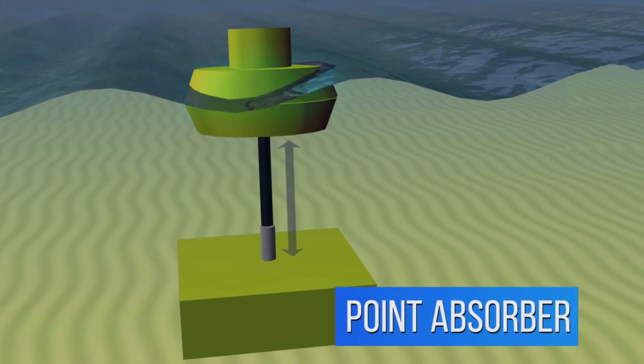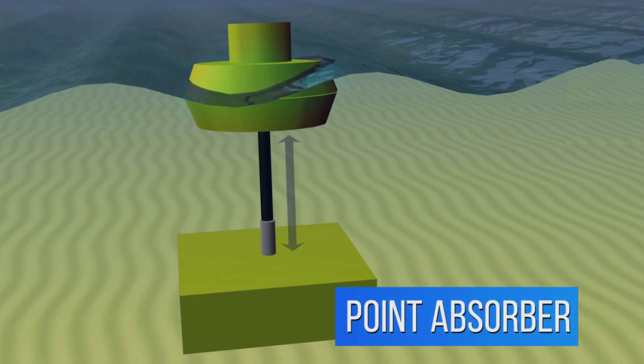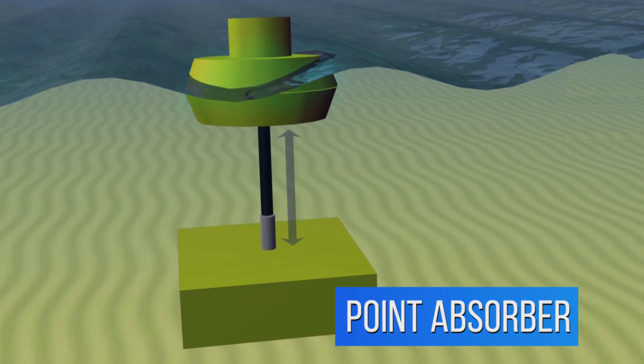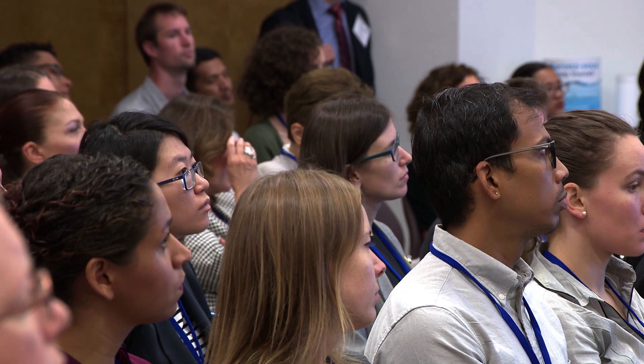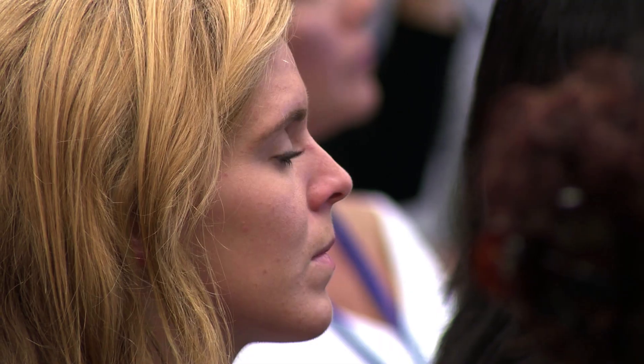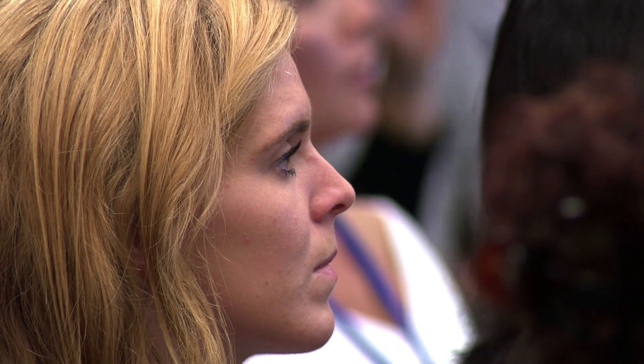A more common design is here — this is a point absorber. It's kind of like a buoy and it generates power in heave, so in your positive y direction. Just to give you the global footprint of wave energy, there are 18 different countries that have installed wave energy capacity or consented wave energy products. When we talk about global wave energy potential, we're talking about terawatts — a really energy-dense resource.